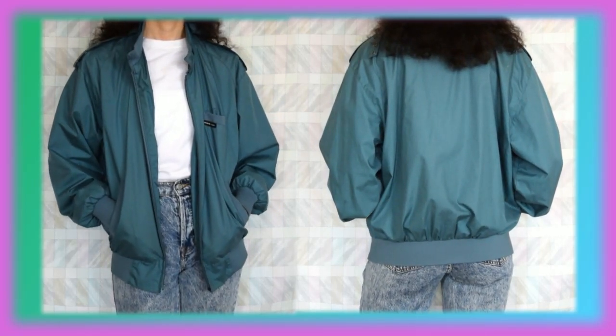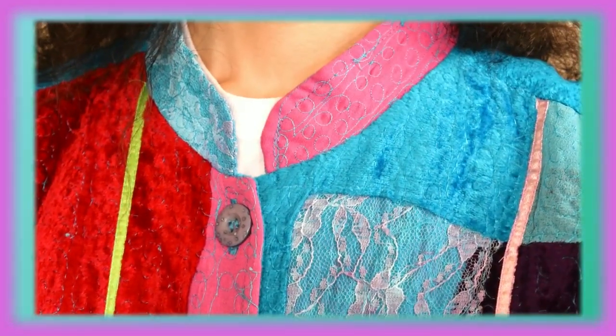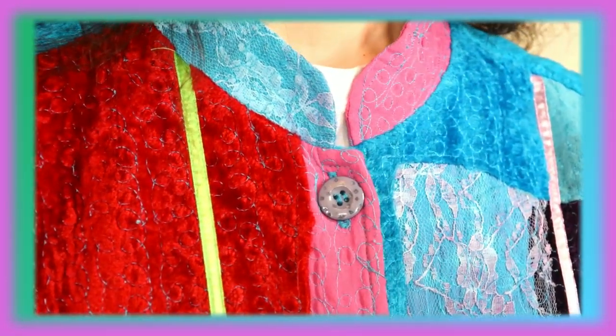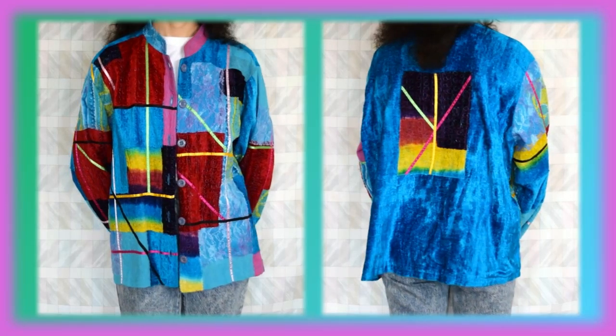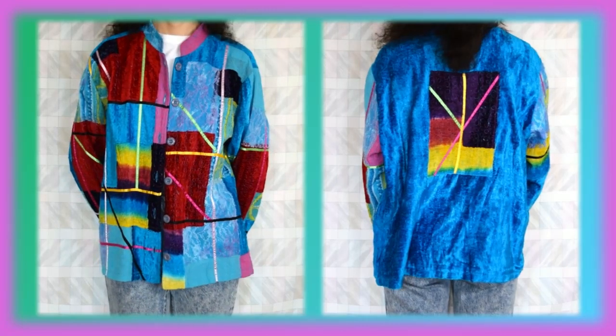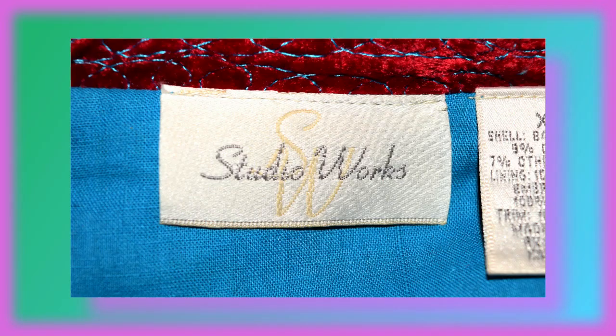I'm gonna be real honest with you guys — I have no idea what this is. Either way it was worth the five dollars I spent on it because it is so ugly that it comes back around and ends up being kind of cute. I mean, there's bits of lace, some really interesting threading designs, I love the ribbon on it, and some of the material is actually very felty. The color vomit is so bad that it's good. And this is by Studio Works.